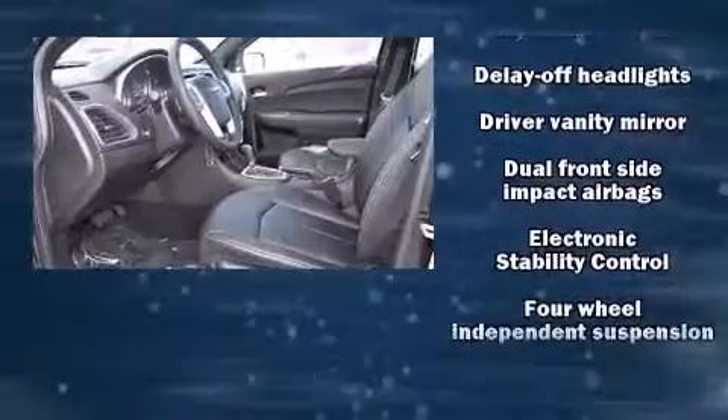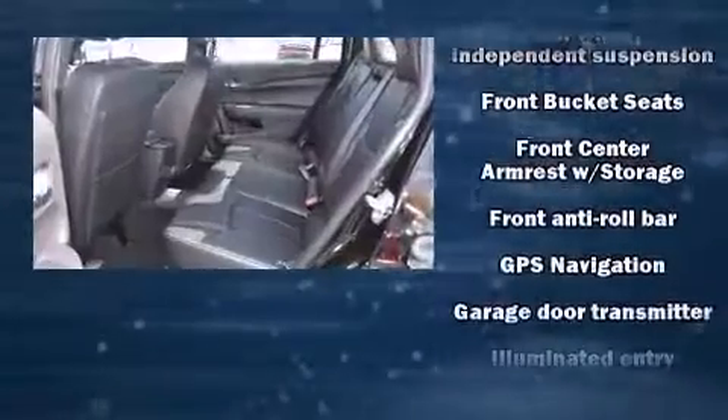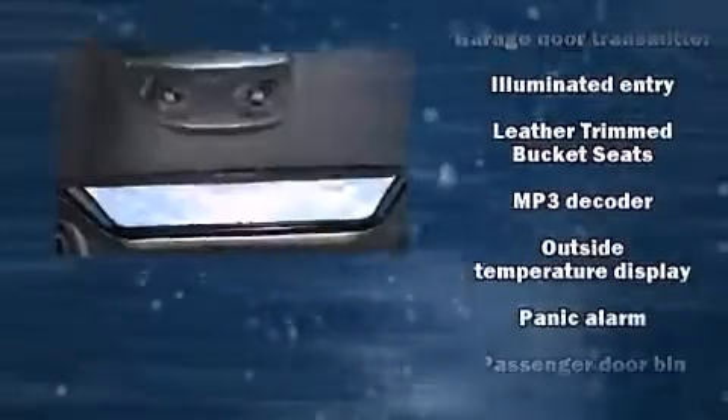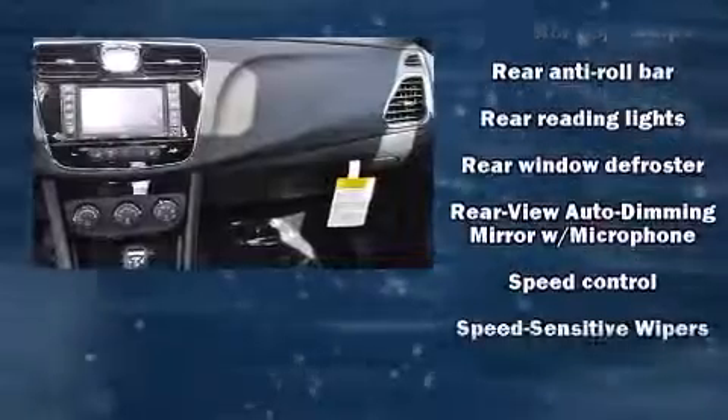Chrysler ensures the safety and security of its passengers with equipment such as dual front impact airbags, front side impact airbags, traction control, brake assist, anti-whiplash front head restraint, ignition disabling, and four-wheel disc brakes with ABS.